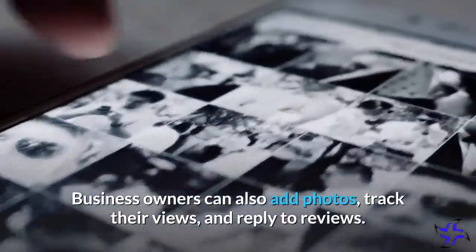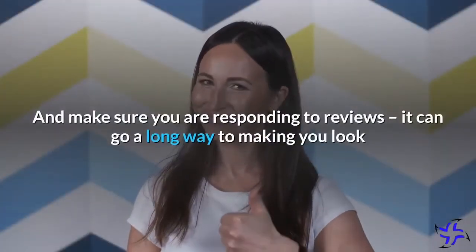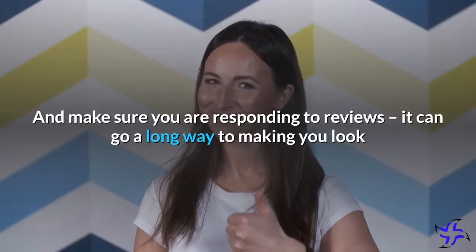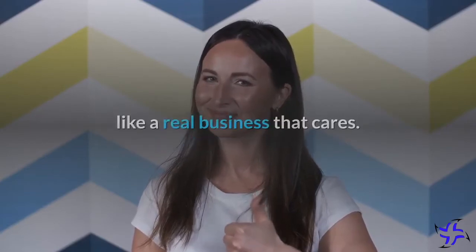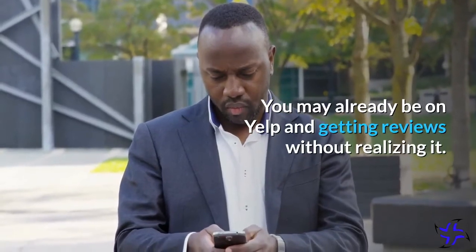Business owners can also add photos, track their views, and reply to reviews. Make sure you are responding to reviews — it can go a long way to making you look like a real business that cares. You may already be on Yelp and getting reviews without realizing it.